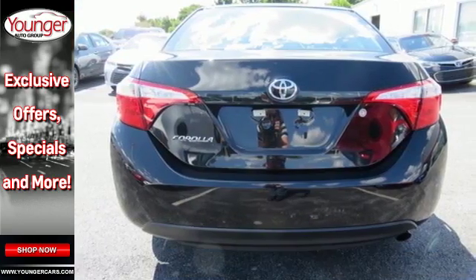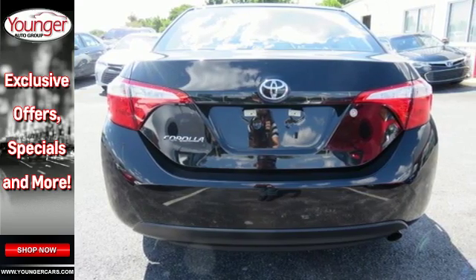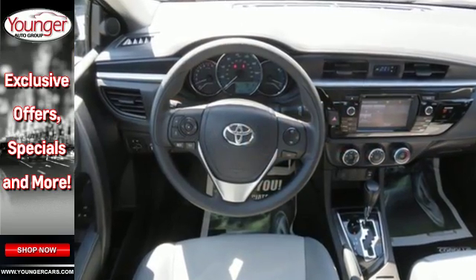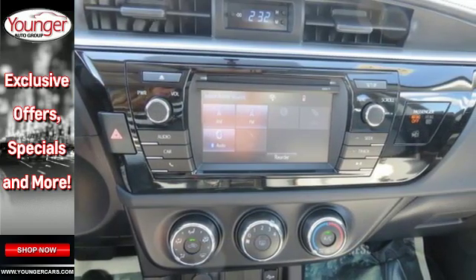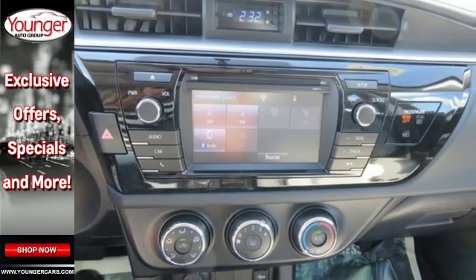The LED daytime running lights help you stand out and the Entune audio with touchscreen ensures boredom doesn't stand a chance. A 60-40 split fold down rear seat is handy for instant access to the trunk as well as a larger cargo area.